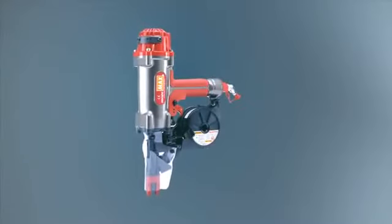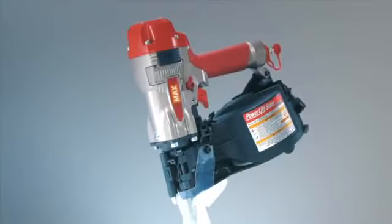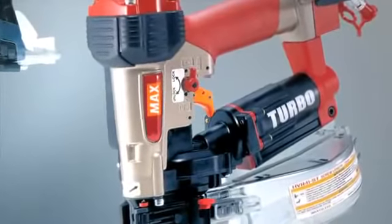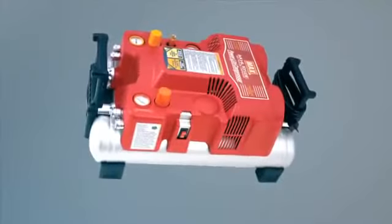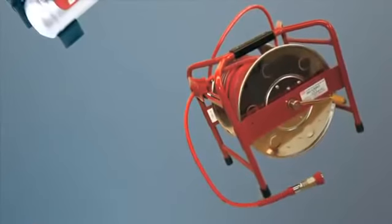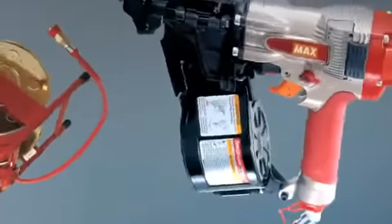Max PowerLite is a series of pneumatic tools for nailing and screw driving. These tools all combine low weight with high impact. Thanks to higher pressure — 20 bars instead of the normal 8 — more air can be transported through the hose, even though it's thinner and more flexible than conventional hoses.